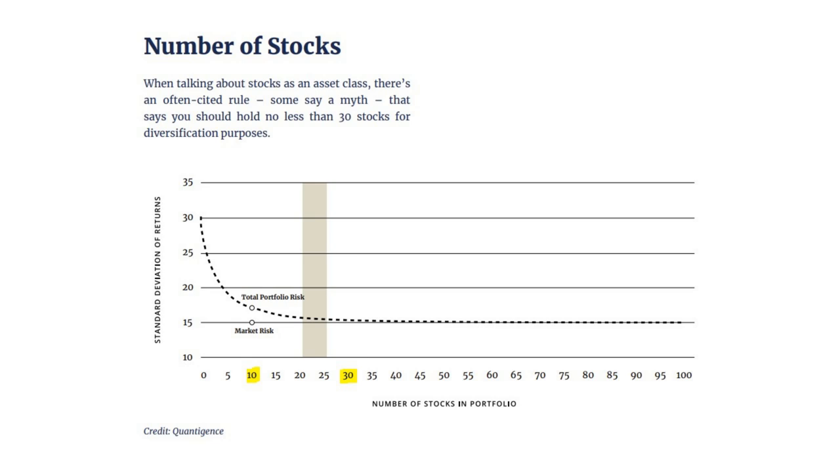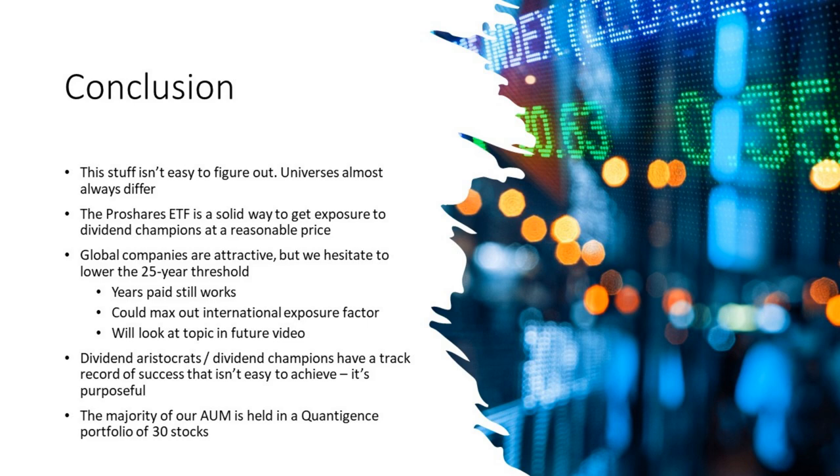You can invest in the ETF — all 66 stocks — or you can try to refine that list down and build your own portfolio, which is what we've done. How many stocks should you have? Ten is probably the lowest number you'd want, which roughly matches the number of GICS sectors — there are 11, so that's roughly one per sector if you want to diversify that way. But you'll find there are a lot of compelling names. You might want to go higher; 30 stocks is a common rule for diversification, but it could be anywhere from 20 to 25. This stuff isn't easy to figure out, and universes of stocks almost always differ. That's why we turn to firms like S&P to help — they have research departments that do nothing but work on this.